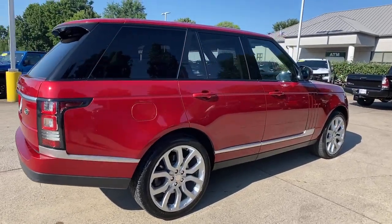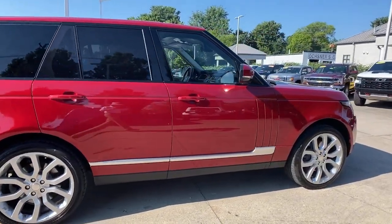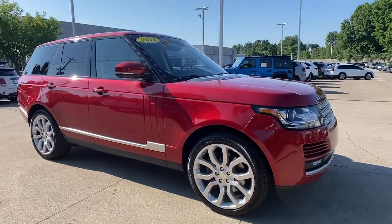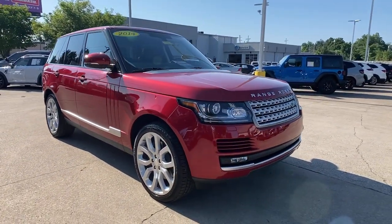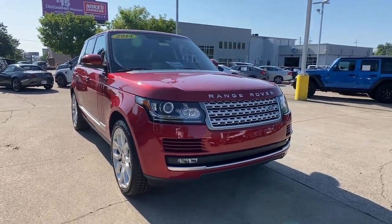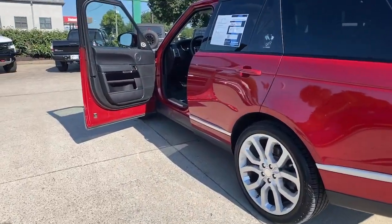Go home happy with the 2014 Land Rover Range Rover. With less than 45,000 miles on the odometer, this vehicle provides excellent value. Indulge in the best life has to offer when you take the wheel of this richly appointed, highly capable Range Rover.